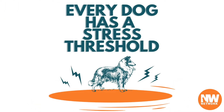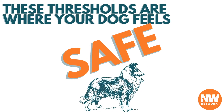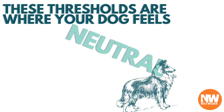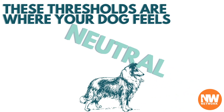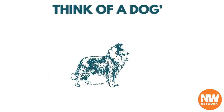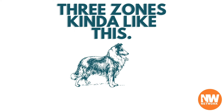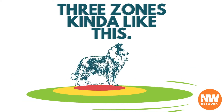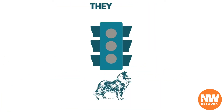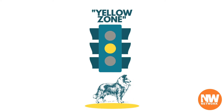Every dog has a stress threshold. These thresholds are where your dog feels safe, neutral, and unsafe. Think of a dog's threshold as being composed of three zones, kind of like this. They are red zone, yellow zone, and green zone.